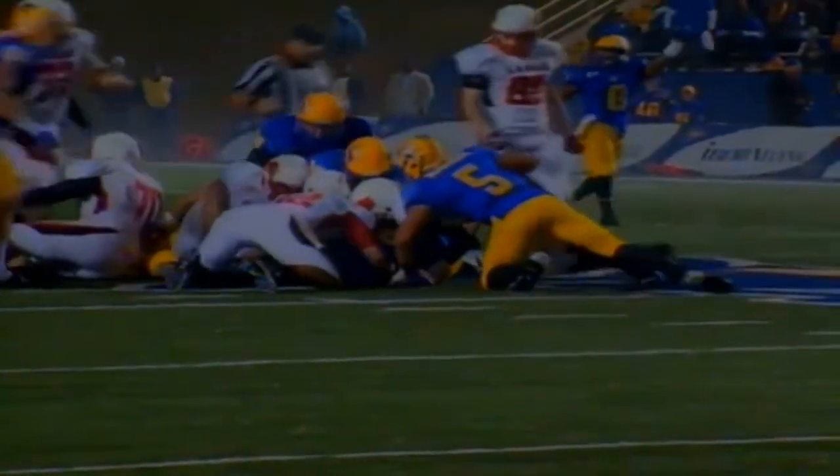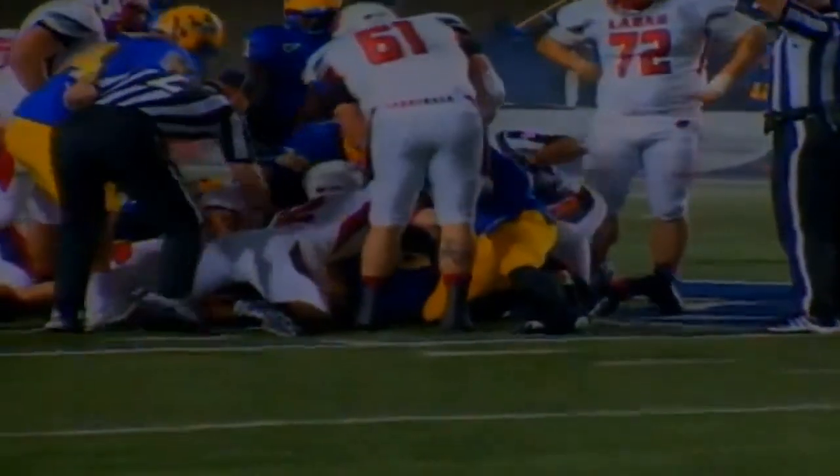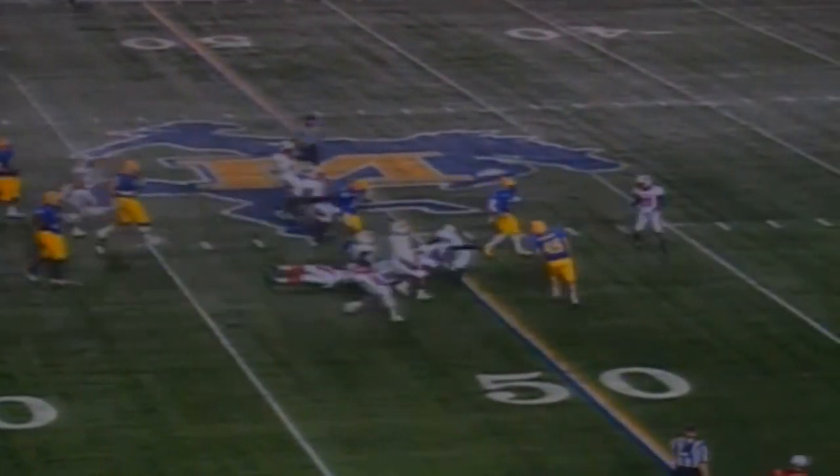Ball is fumbled on the snap. Who's got it? Cowboys say they do. No official word yet. Number 58's got a long run back. Cowboys have the football — that's a break. They fumbled the snap. That is Chris Loveless who came up with the fumble recovery.